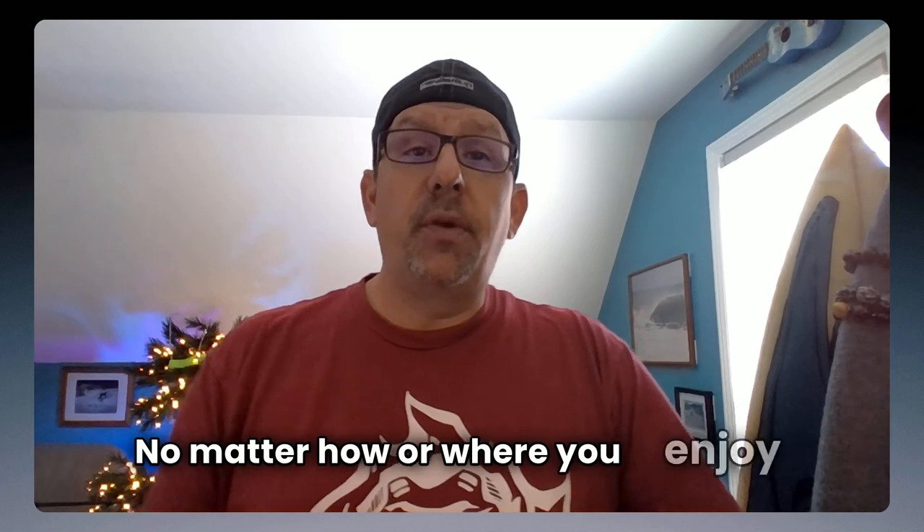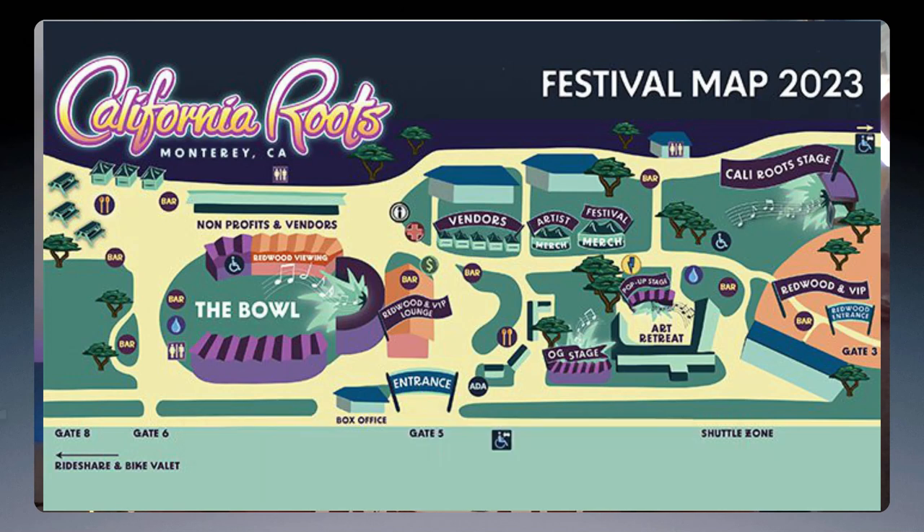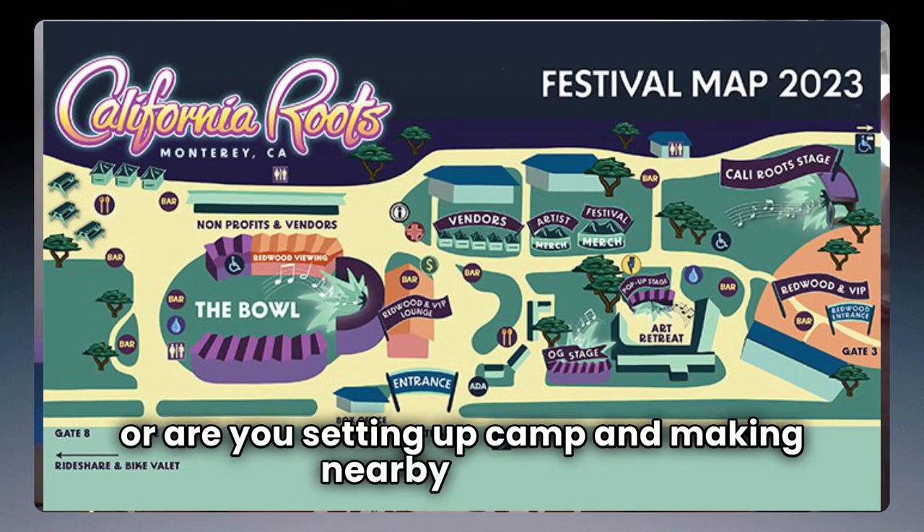Next, let's talk about moving around the festival. Are you a rail rider, a chill-in-the-back kind of person, or somewhere in between? No matter how or where you enjoy the show from, you might be moving around to see the bands that you want to see. So do you need to move stages throughout the day, or are you setting up camp and making nearby friends?